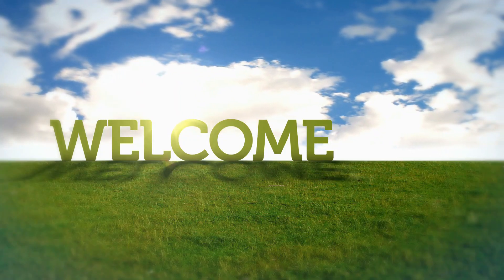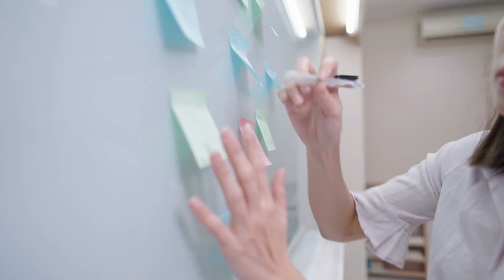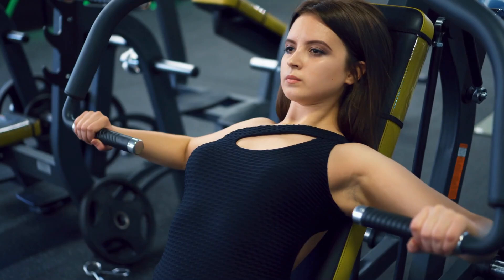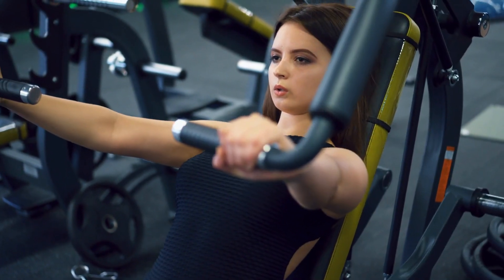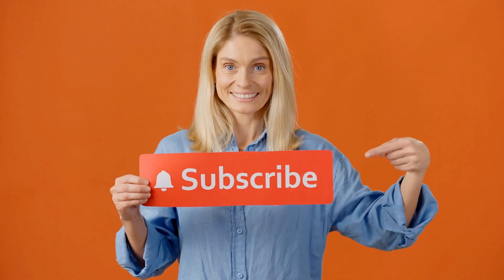Hi, everyone. Welcome back to our channel. Today, we're uncovering the ageless beauty secrets of the incredibly talented Emily Blunt. Ever wondered how this Hollywood star maintains her youthful and radiant look despite her busy schedule? Stay tuned as we delve into her diet, exercise routine, and daily habits that keep her looking fabulous. Don't forget to hit that subscribe button and join us on this journey to discover how to achieve timeless beauty.